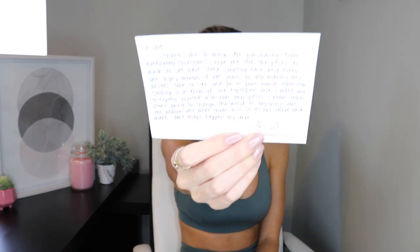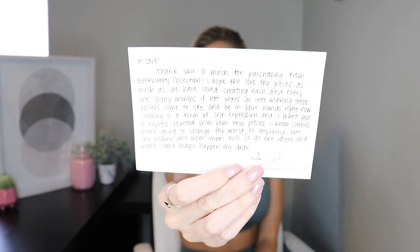When you get your order you get this cute little personal note from Heidi basically telling you that she hopes you love it — and you will, because I cannot recommend anything better than this, I swear.